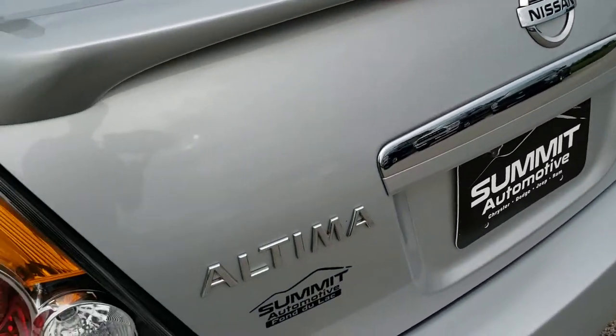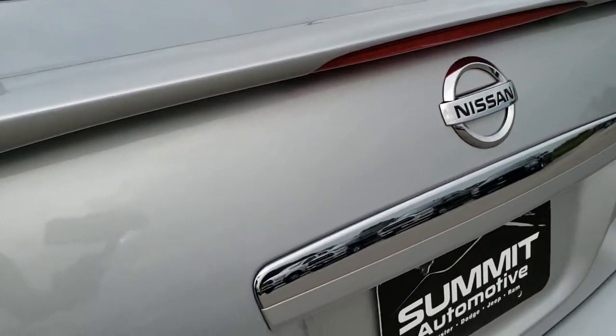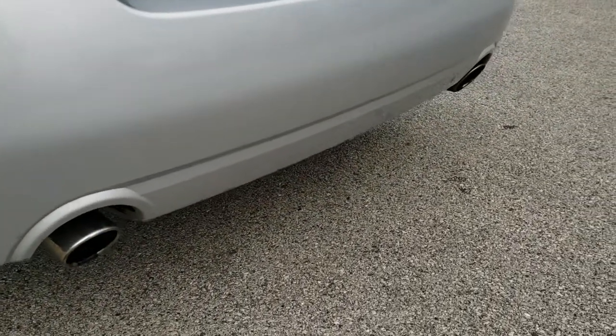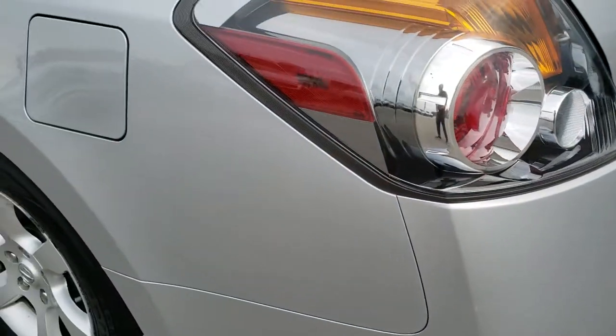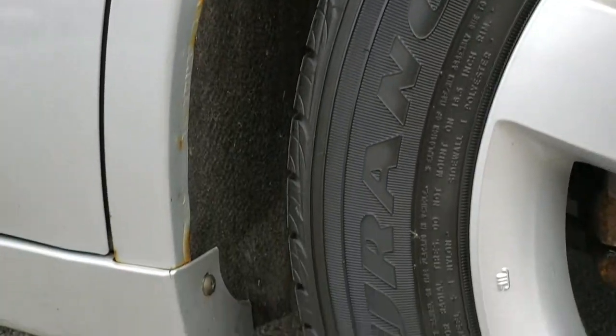The deck lid is in excellent condition. It has a nice spoiler on it with a built-in brake light. This is an SL package. You also have the dual rear exhaust here. No major dents, dings, or cracks on that rear bumper. Down the driver's side here, the rear quarter looks great.